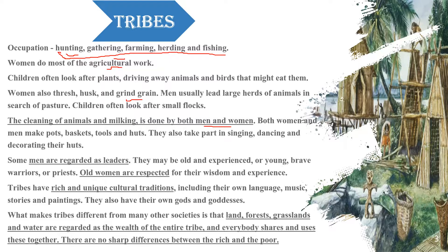Men and women worked together to make pots, baskets, and tools. There was also singing, dancing, and decorating. Think about how common this is — even now it is like that.